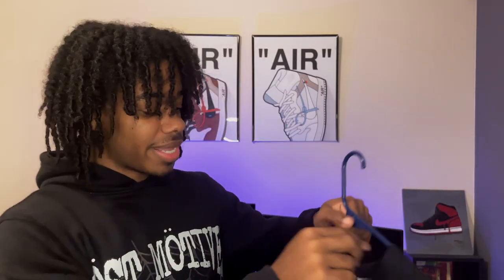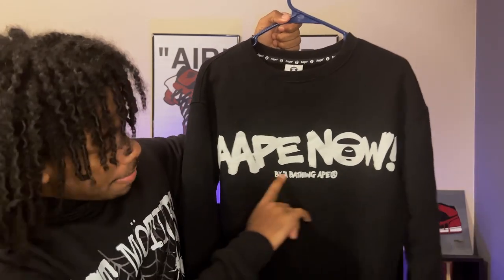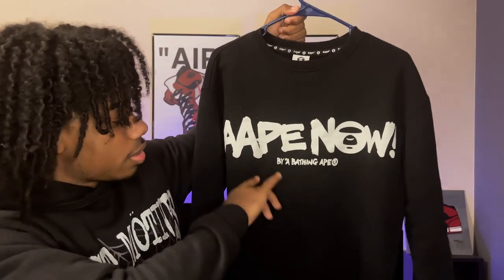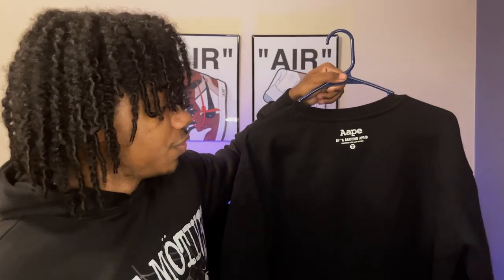Next up is this BAPE sweater. It's by A Bathing Ape — I got it from Grailed this summer. I ended up paying like 80 for it. It's a super clean sweater — it's black, it says 'Ape Now' with exclamation points by A Bathing Ape. It's got a nice neckline and the ape tag. I like when stuff has small branding on the back — that's really clean to me.